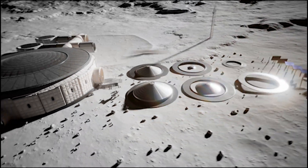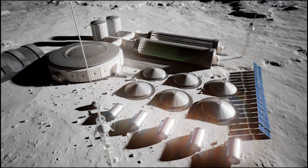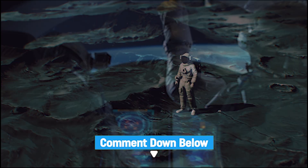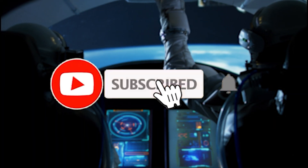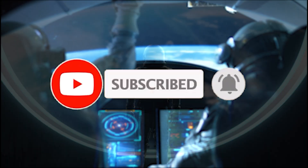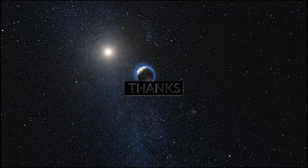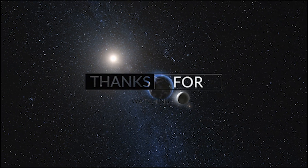What do you think? How will future lunar habitats evolve? Drop your thoughts in the comments below, and be sure to subscribe for more updates on space exploration and human advancement beyond Earth. Thanks for watching, and we'll see you next time.